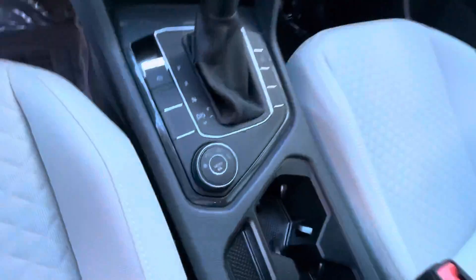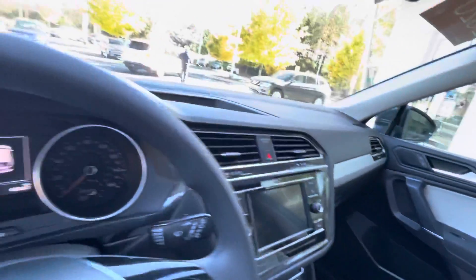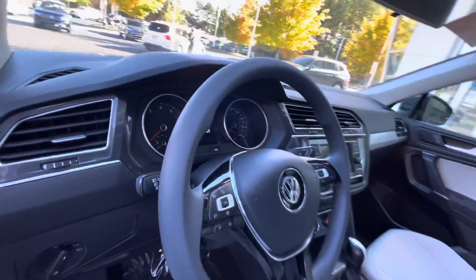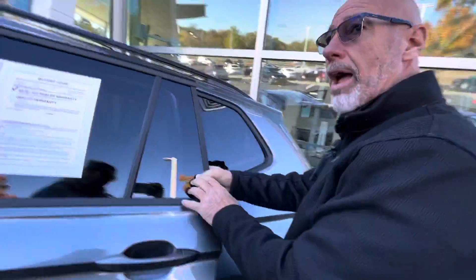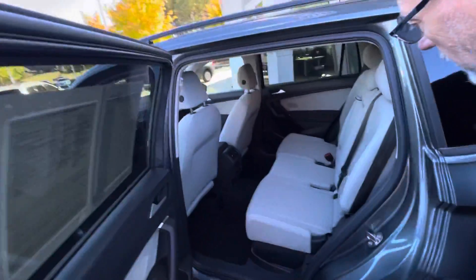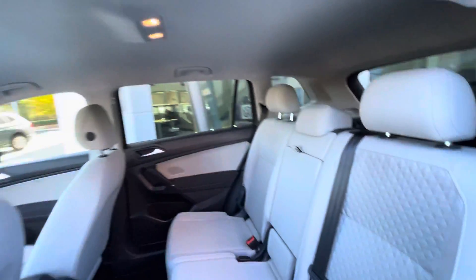You have a touchscreen radio, backup camera, cruise control, air conditioning, power windows, power door locks — lots and lots of nice features. The back seat, I don't think was ever sat in. It looks brand new back here. Just a perfect condition Tiguan.